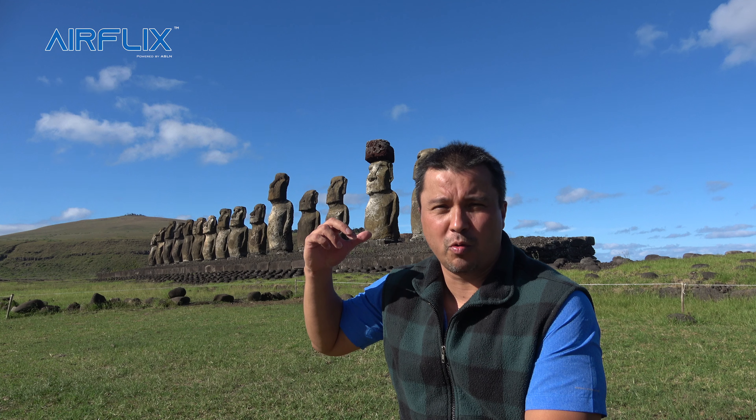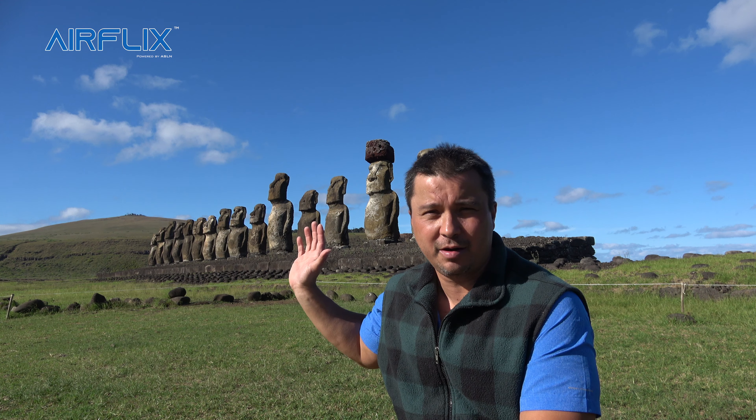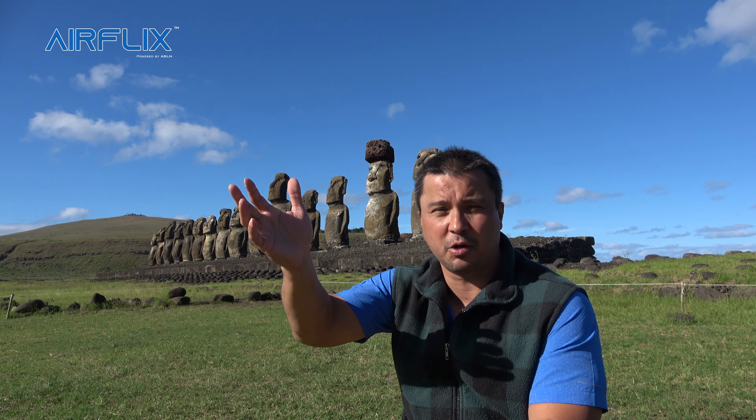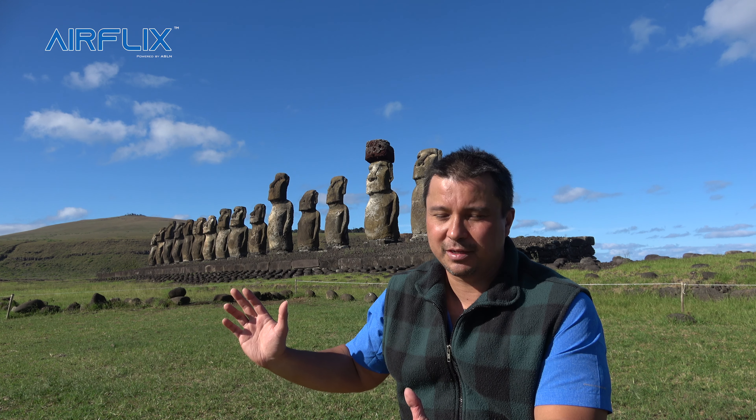Behind me are a group of Moai — to me the top two sites on the island would be this right here. The Moai were created on the side of the crater where 90% of all Moai were created. This is just a magnificent location, and why I wanted to come to Easter Island was to see these sites. They're beautiful.